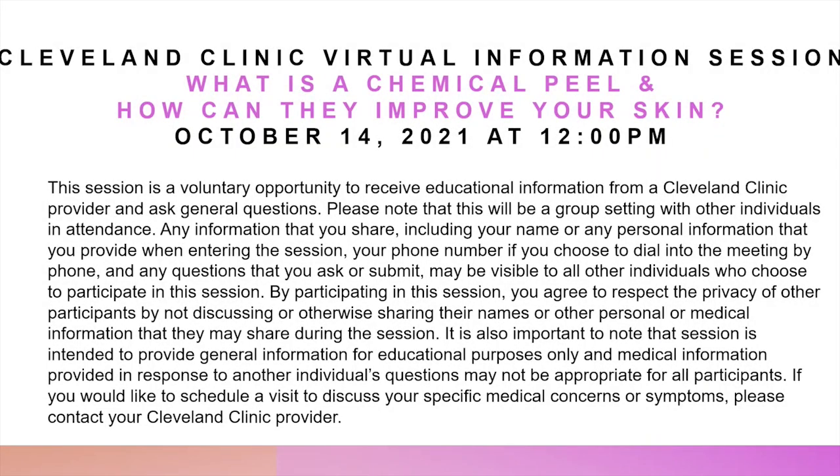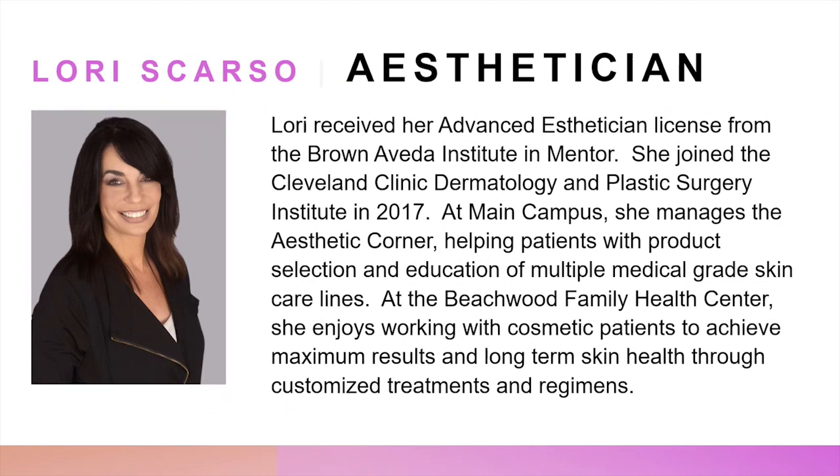Today I'm pleased to introduce Lori Scarso, one of our Cleveland Clinic estheticians. Lori received her advanced esthetician license from the Brown Aveda Institute in Mentor. She joined the Cleveland Clinic Dermatology and Plastic Surgery Institute in 2017. At main campus, she manages the Aesthetic Corner, helping patients with product selection and education of multiple medical-grade skin care lines.